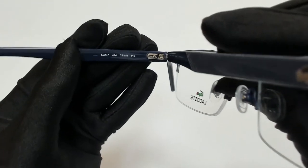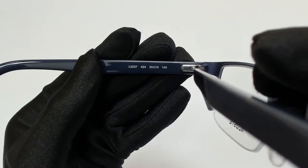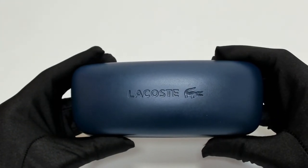55 is for its lenses, 19 is for its bridge, and 145 is for its temple. The glasses come with a case which color and style may vary.